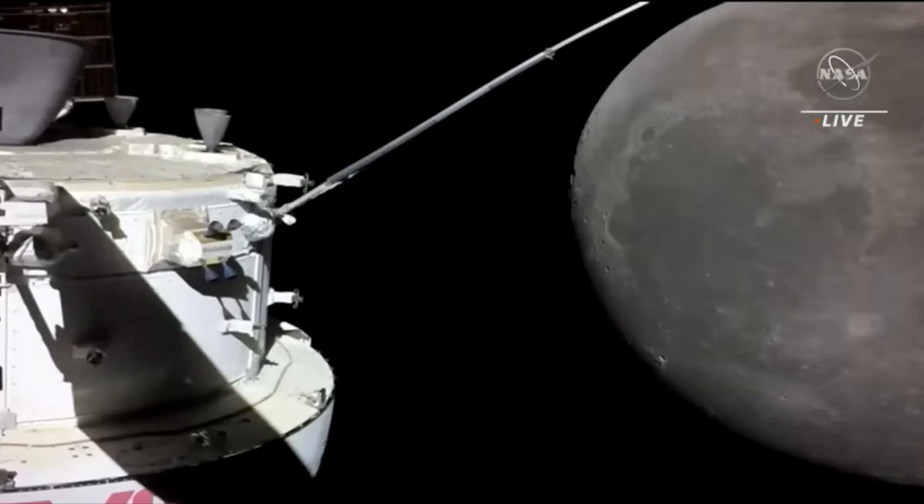And if you are just joining us this morning, we are bringing you live coverage of today's return-powered fly-by burn here in Mission Control Houston. That burn is an hour and six minutes away and will be a three-minute, 27-second burn that will slingshot Orion around the moon in a trajectory to head back to Earth on a splashdown on December 11th.